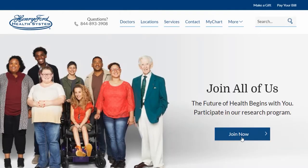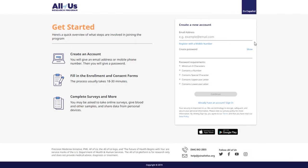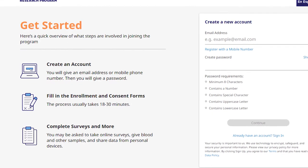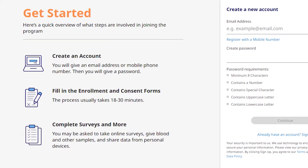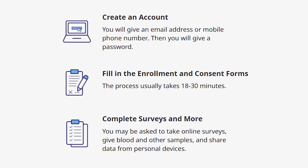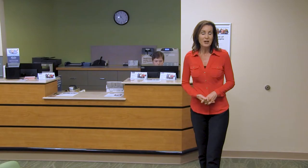This is where your enrollment process will begin. You'll be asked to create a username and passcode. The next step is to begin your consent process, which helps you understand what taking part in the program means. Once you complete the consent, the next step will be sharing your health data and completing brief online surveys. We hope this will allow researchers to find new things — maybe even the next big health breakthrough.